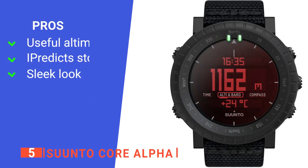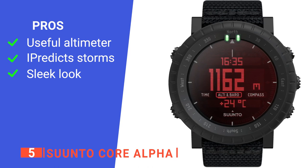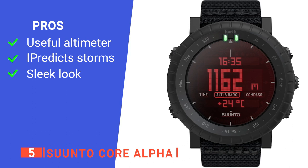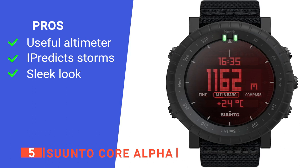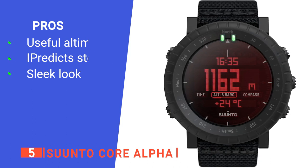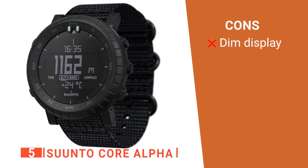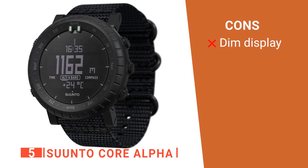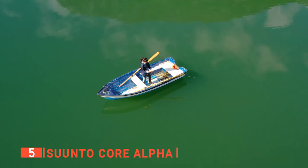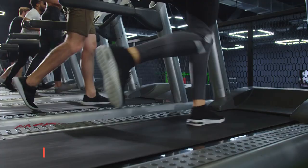Its pros are: its altimeter displays current elevation, shows ascent or descent, and records your sessions. It features an intelligent storm alarm that senses drops in air pressure and notifies you of approaching storms. And it has stylish designs available in both a composite case or stainless steel case. However, its display is a little dim, which can be difficult to use under low light conditions. The Suunto Core Alpha is a great military watch, ideal whether you are fishing, hunting, running, hiking, walking, or at the gym.